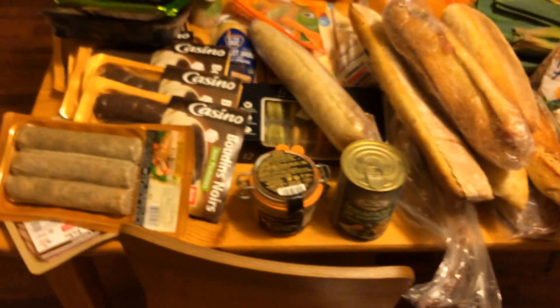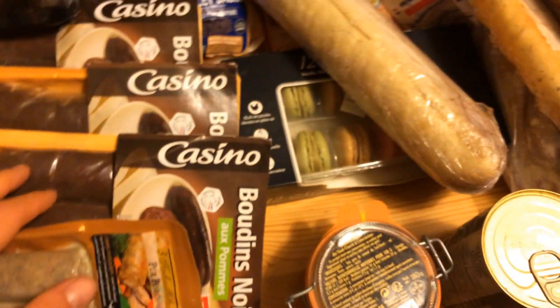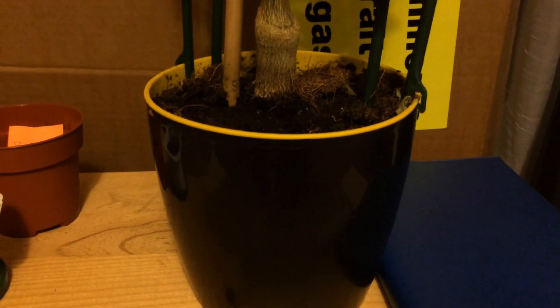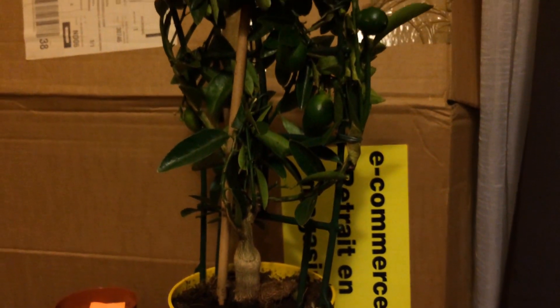On voit qu'on se rapproche des fêtes quand on commence à récupérer ce genre de trucs. Ça va aller crescendo jusqu'à Noël et après — surtout le foie gras et le boudin, tous ces trucs-là il va y en avoir beaucoup. J'allais l'oublier : il y avait aussi cette magnifique plante qu'on a récupérée. On ne sait pas trop si c'est un citronnier ou un orangé, mais on a récupéré une magnifique plante qu'on a sauvée.